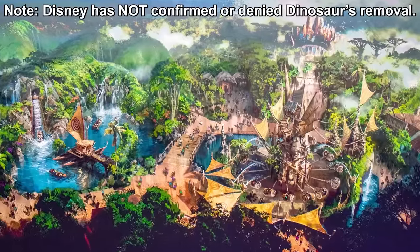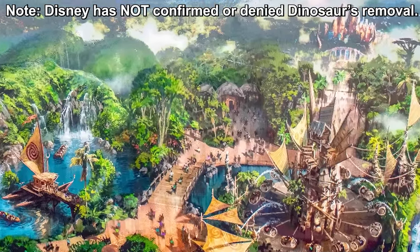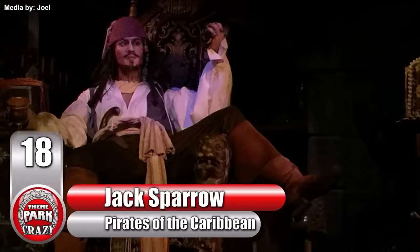Though the ride's future is in doubt with the upcoming Moana expansion plan, you can still check out this excellent attraction at the time of this video's release.